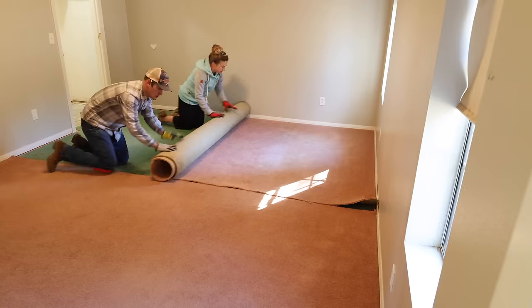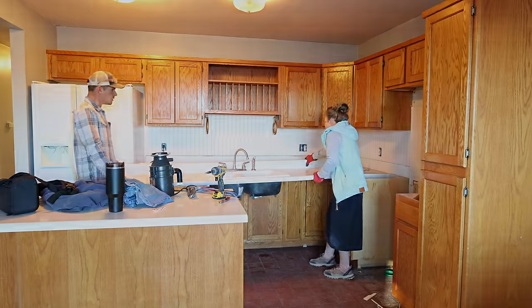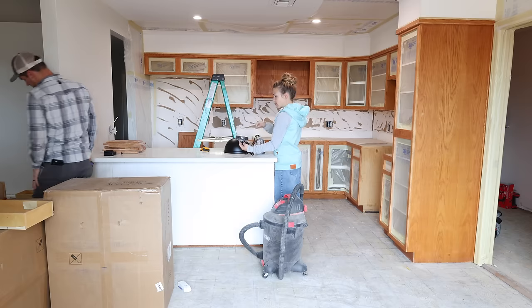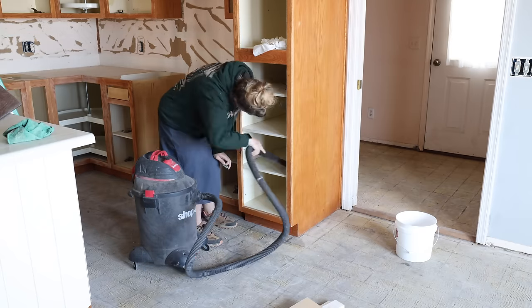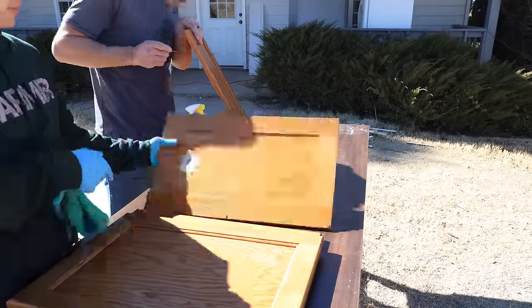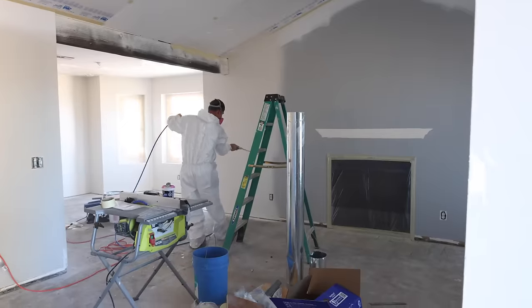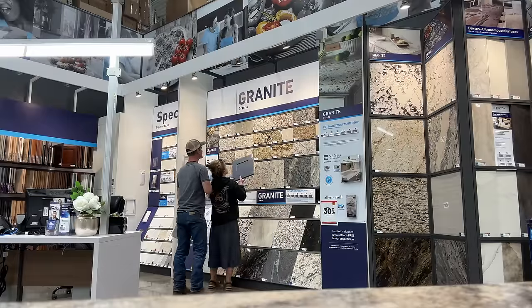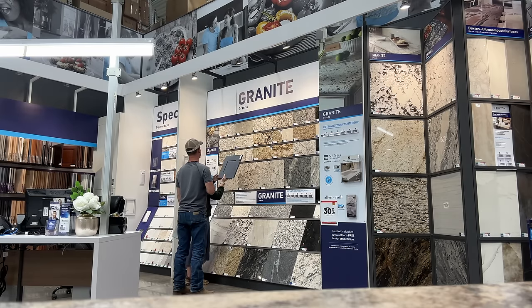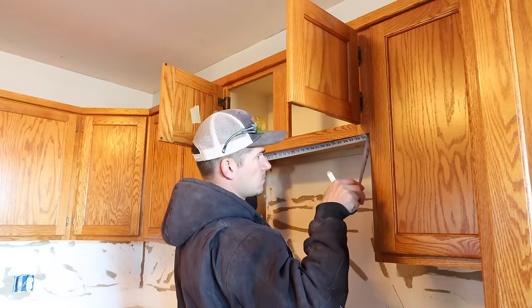The previous episode in this series was demo day — we demoed everything that was getting replaced in the entire house. In today's episode I'll be sharing the process of starting the kitchen makeover: prepping and painting the cabinets, adding new handles and knobs, adding lighting, painting the entire house, shopping for supplies and more. Stay tuned until the end to see the kitchen progress because it turned out so amazing. We absolutely love the cabinet color so be sure you don't miss it.